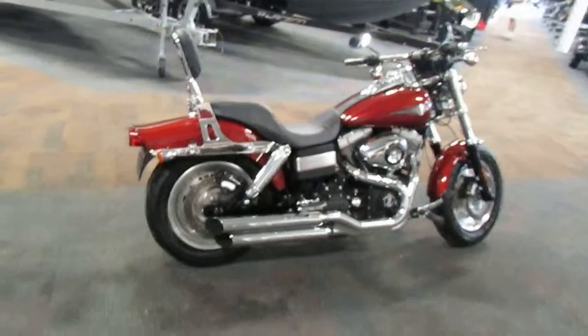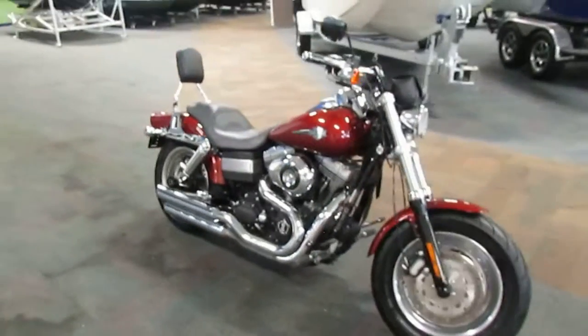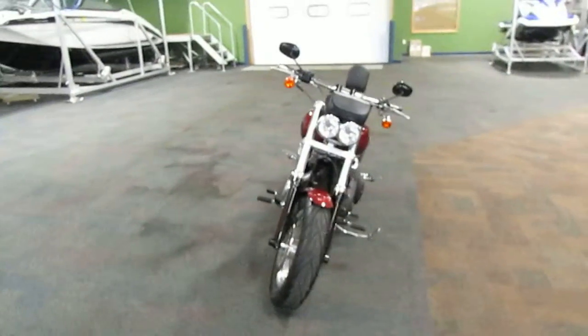If you have any questions about this Harley-Davidson, feel free to come into our store in Kalamazoo or visit our website at www.leadersrpm.com. Thank you for watching and have a great rest of your day.